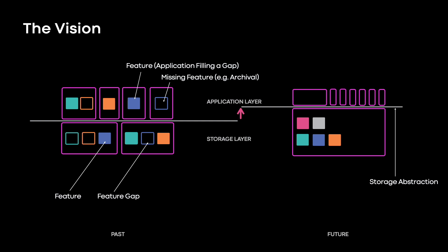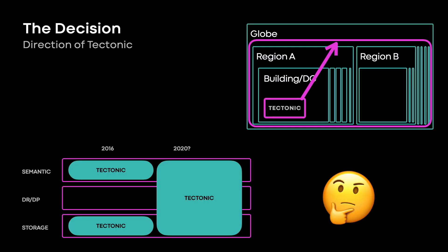So that's the vision — a new abstraction for storage. But we're not quite done. Before we commit to building a new system, we have to figure out how that choice will impact the evolution of other systems, particularly those that until now we've been stretching in every possible direction. So one obvious question is: why not just add these features to Tectonic? Tectonic is scalable and has an industry standard API — HDFS. So why limit it to a single region?